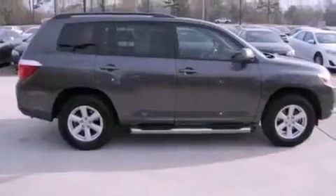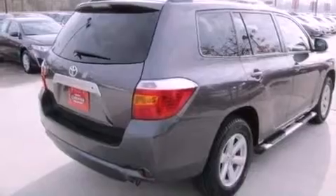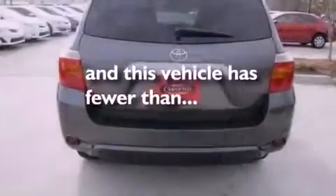Additional features include rear curtain airbags, air conditioning with automatic climate control, heated side-view mirrors, and this vehicle has fewer than 25,000 miles on the odometer.